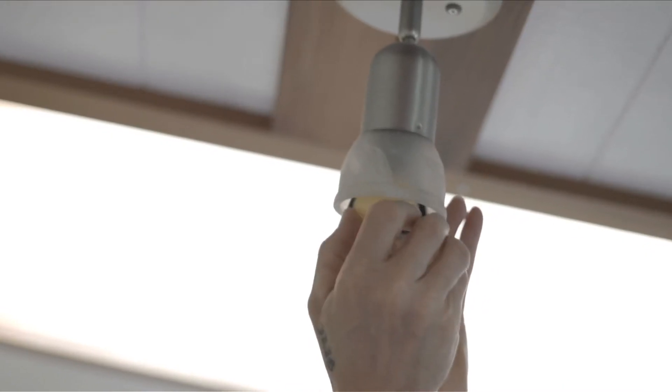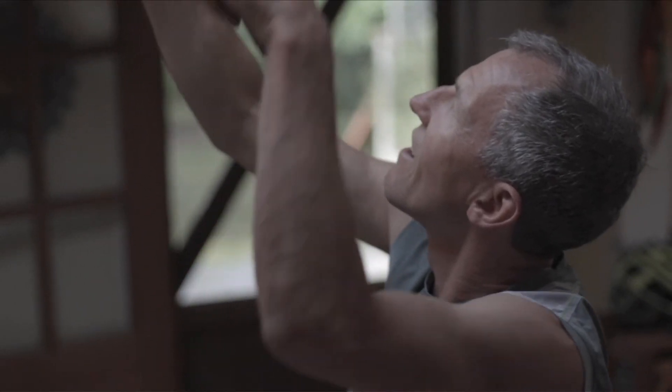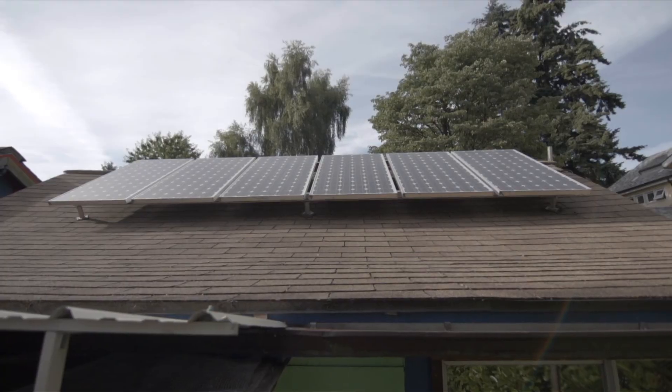Once I went through those steps, the last step was to offset any of my remaining energy use through renewable energy. PV photovoltaics to generate electricity — really, it's solar panels, generally up on the roof, and when the sun hits them, they generate electricity.